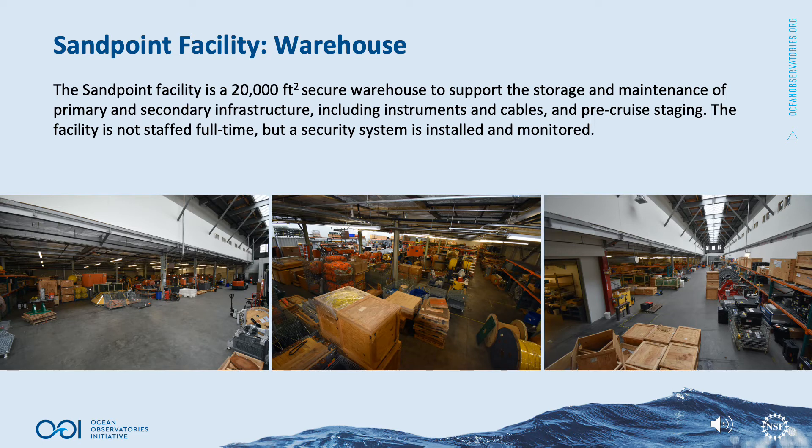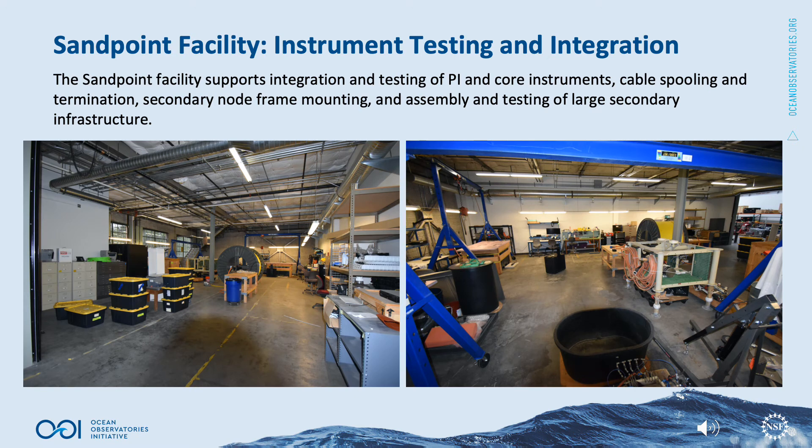The Sandpoint facility is a 20,000 square foot secure warehouse to support the storage and maintenance of primary and secondary infrastructure, including instruments and cables, and pre-cruise staging. The facility is not staffed full-time, but a security system is installed and monitored regularly. The Sandpoint facility supports integration and testing of PI and core instruments, cable spooling and termination, secondary node frame mounting, and assembly and testing of large secondary infrastructure.